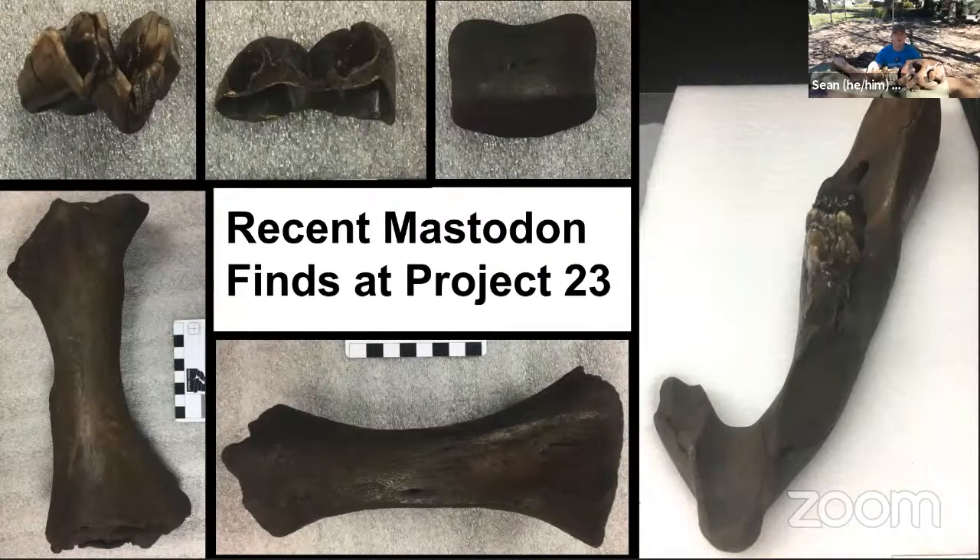We don't know exactly how old the box 13 individual is yet — we need to finish the deposit and find all specimens we possibly can. A proboscidean expert will need to evaluate it, because that individual might have only been a few weeks or a month old when it died, and we discovered it some 32,000 years later. Pretty remarkable.